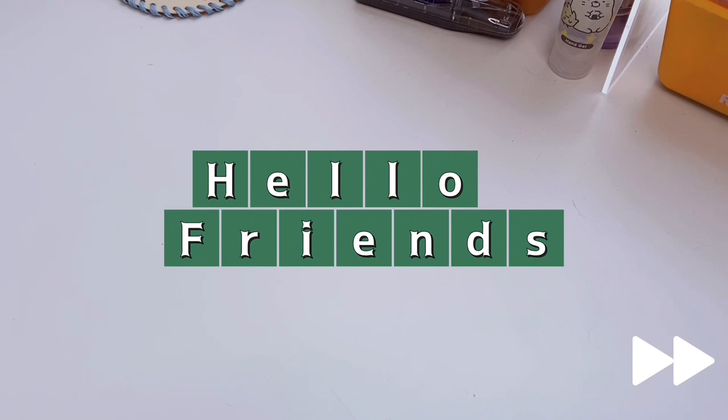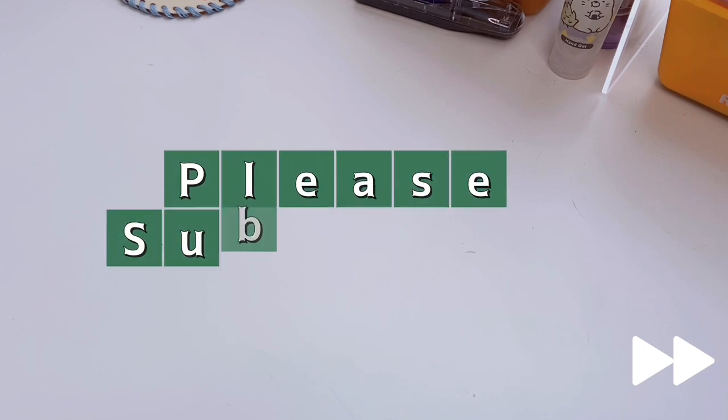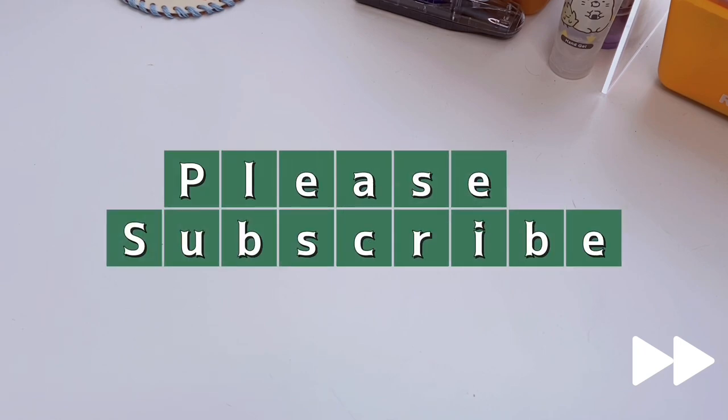Hi friends, welcome back to All Things Kawaii. Today's video is a collective Michaels scrapbook paper pad haul. I've been collecting these for a couple months now and I have enough to make a whole video just on the scrapbook paper pads. These were all hot buys — Michaels has a deal where if you buy one, you get two free. They have sticker books, washi tape sets, and they're $19.99 each — 20 bucks for three things.